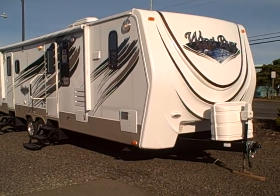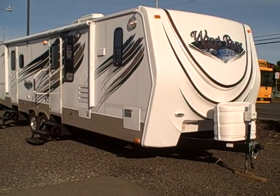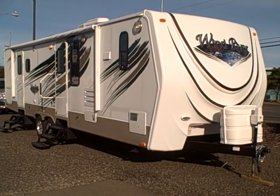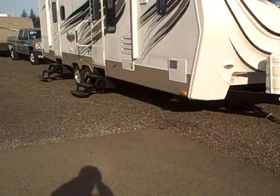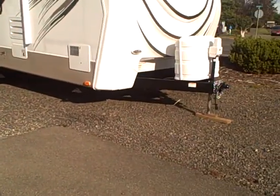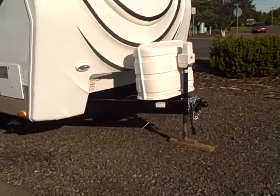Hi, this is Bob with Gibbs RV, and today we're looking at a 2010 Wind River by Outdoors RV — an all-new RV designed for the Pacific Northwest. Some of the features you'll notice include a front fiberglass nose cap and a Nash frame with shock-absorbing features so you can go off-road with this unit. It's a 280 FKS, which is a front kitchen with slide unit.